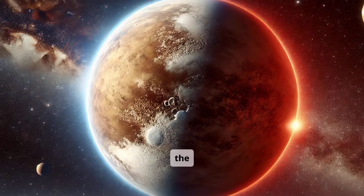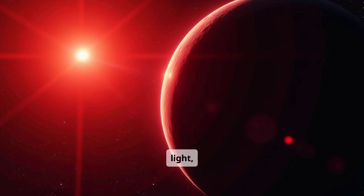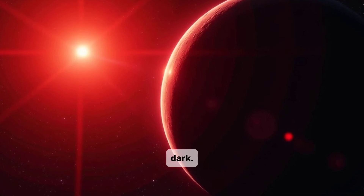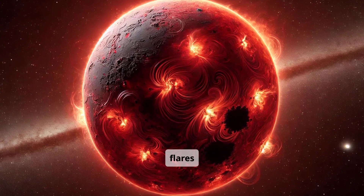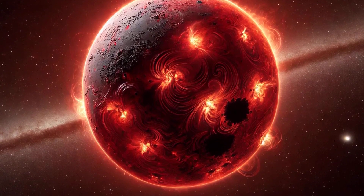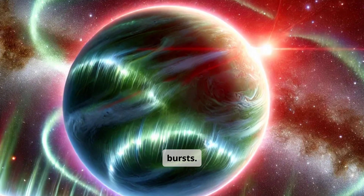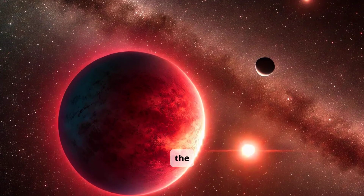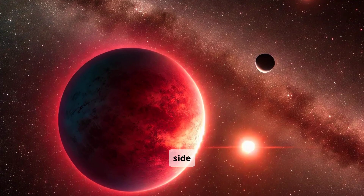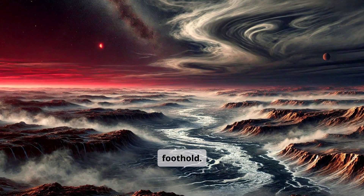Unlike Earth, it doesn't rotate in the usual sense. Its dayside basks under constant light, while the nightside is forever dark. Solar flares erupt from the star, blasting radiation across space. The planet's thick magnetic field shields it from the worst of these bursts. Seen from orbit, the dayside glows orange-red and the nightside rests in dusky shadow. Somewhere between these extremes, life finds a foothold.